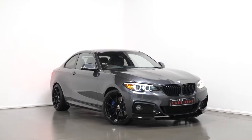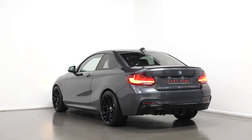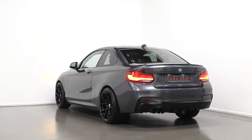Hi there, Joe here today from Prestige Cars Kent. Today with this new in stock 2019 BMW 2 Series Coupe M Sport. I'm just going to run through a couple of the standout features, bespoke additions and specifications of this vehicle, starting with the exterior.